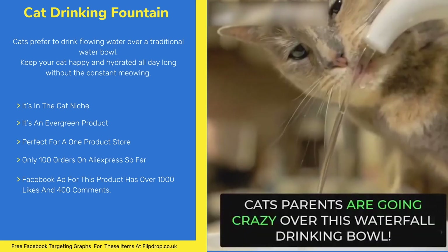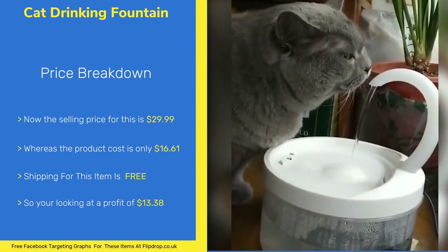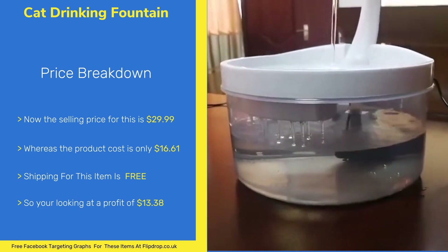The selling price for this item is $29.99 and the product cost is $16.61. The shipping for this item is free, leaving you with a profit of $13.38.